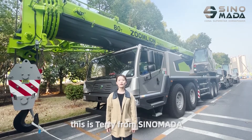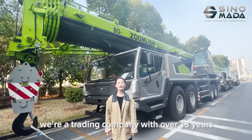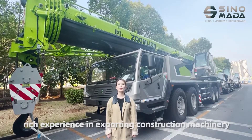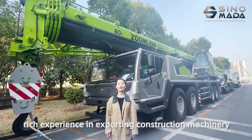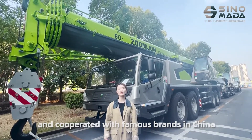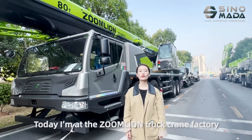Hello friends, this is Terri from Sinemoda. We are already a company with over 30 years of experience in exporting construction equipment and collaborate with members from each other. Today I am at the Zulai Truck Crane factory.